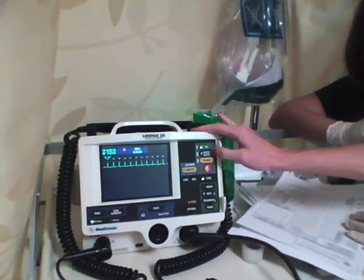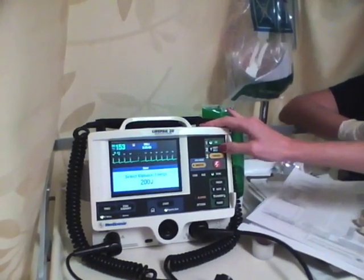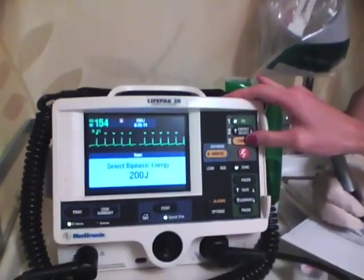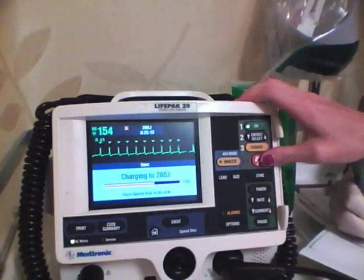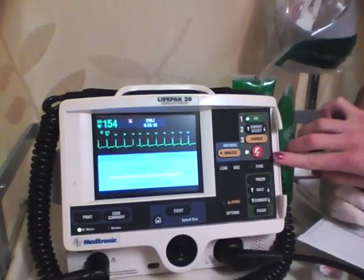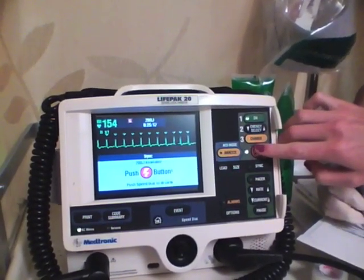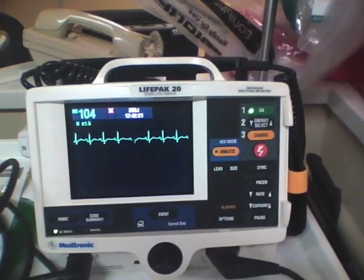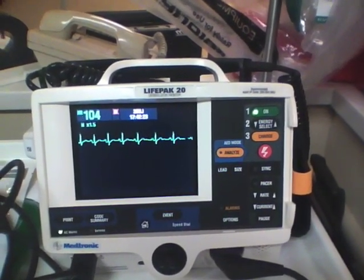This applies not just to unstable patients, but also to stable patients. Most patients who are converted from atrial fibrillation to normal sinus rhythm can be discharged from the hospital. For elective ED cardioversion, the patient's episode of atrial fibrillation must be less than 48 hours in duration, or the patient must be on some form of ongoing anticoagulation.